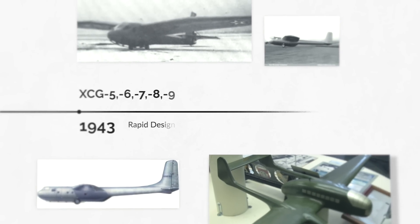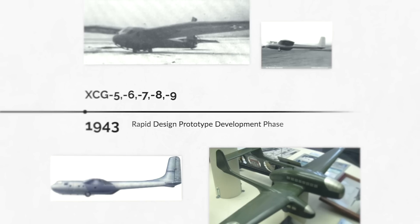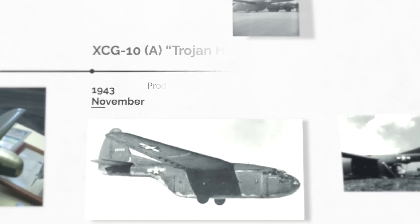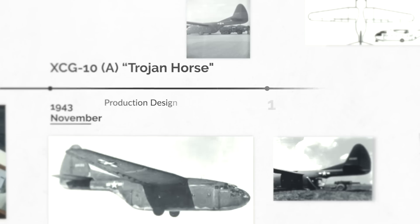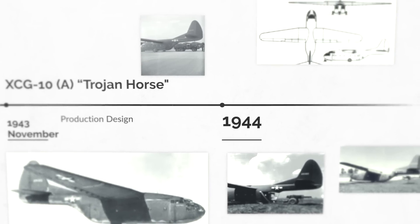Even with a winning design, the progress did not stop. The Army was requesting larger and larger payload requirements, and models were becoming obsolete even before being test flown. The next winning design was the XCG-10A, being able to carry up to 10,000 pounds with a new larger rear door that could handle howitzers and medium trucks. 1,000 were ordered but were quickly cancelled due to further innovations.